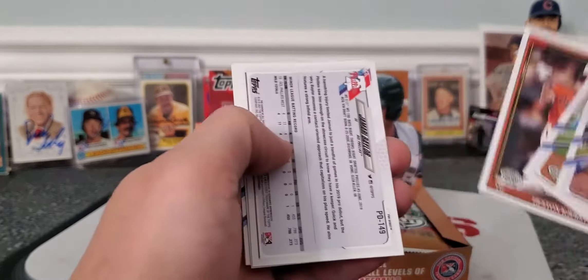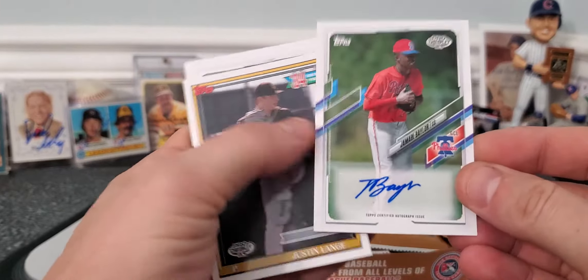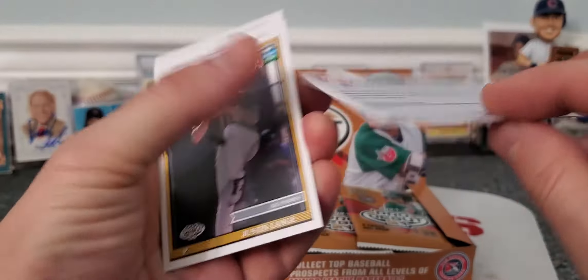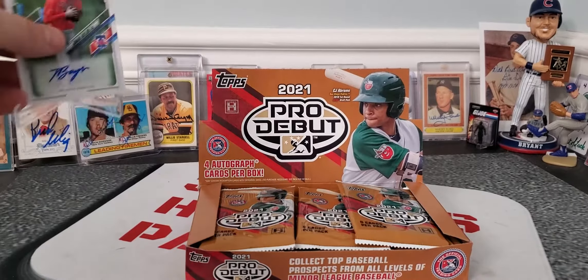There's Heston Kirstall — that's a nice card. And there's probably our first autograph out of the first pack. Jamari Baylor, a pitcher for the Phillies. Not numbered, just a base. So that's one autograph down already.